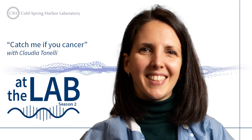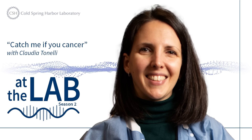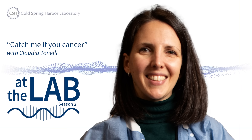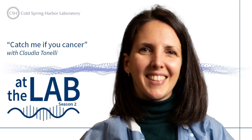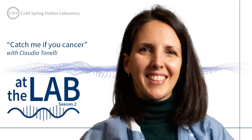Thank you once again for joining us at the lab. If you like what you heard, please subscribe wherever you get your podcasts and visit us online at cshl.edu for more fundamental biology breakthroughs like this one. For Cold Spring Harbor Laboratory, I'm Nick Fiore, and I'll see you next time at the lab.